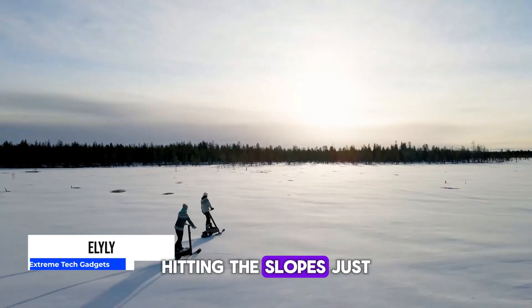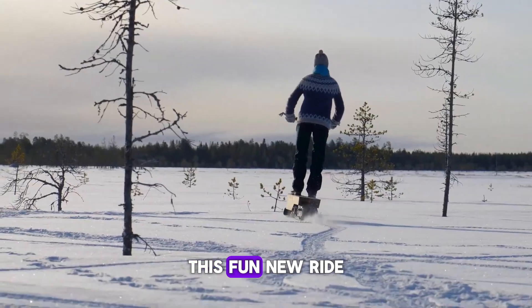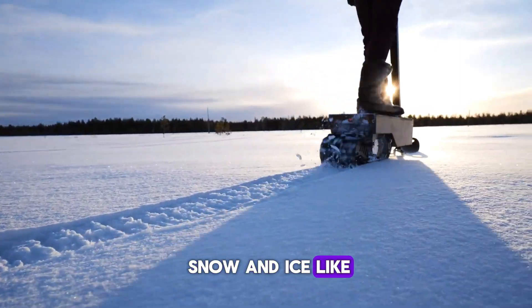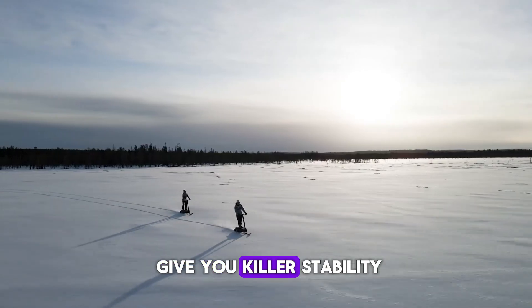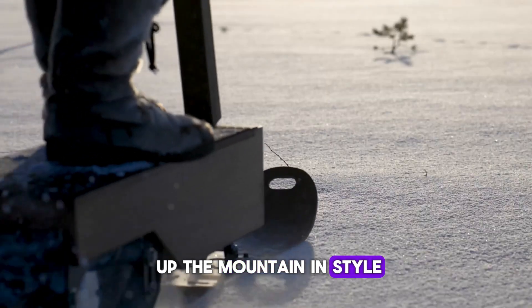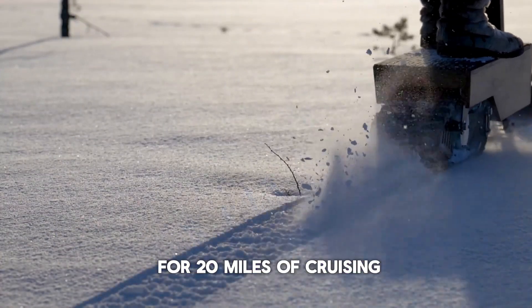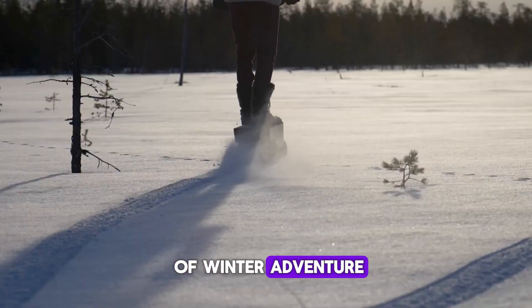Hitting the slopes just got a whole lot easier with the new E-Lily electric snow scooter. This fun new ride lets you zip and zoom through snow and ice like never before. Those extra-wide tires give you killer stability and traction, so you can carve up the mountain in style. It's lightweight enough to toss in your car, and the battery lasts for 20 miles of cruising at up to 12 MPH.